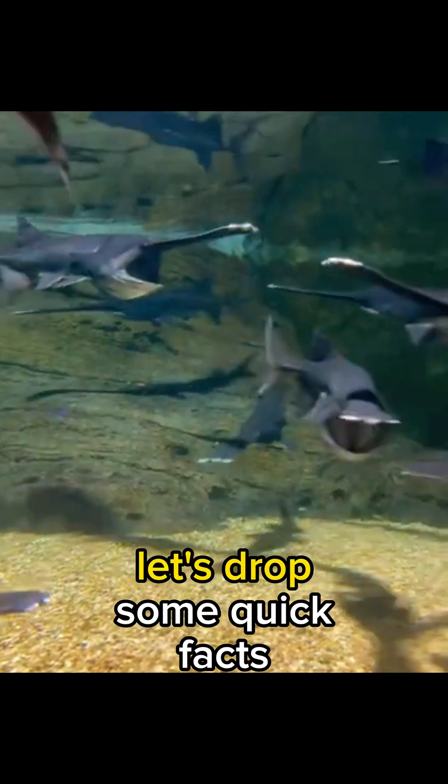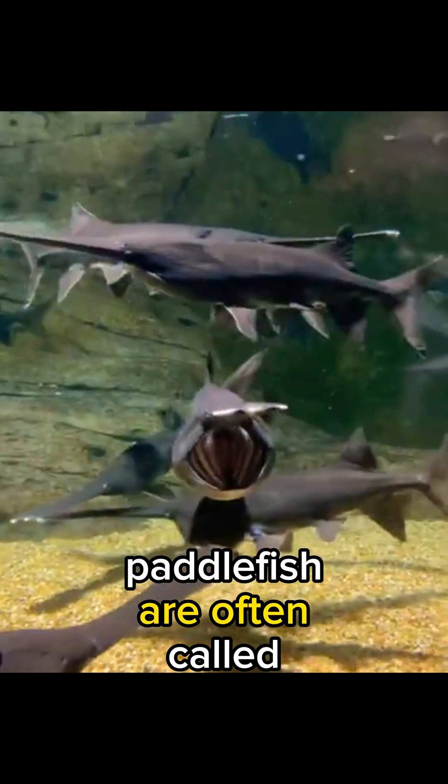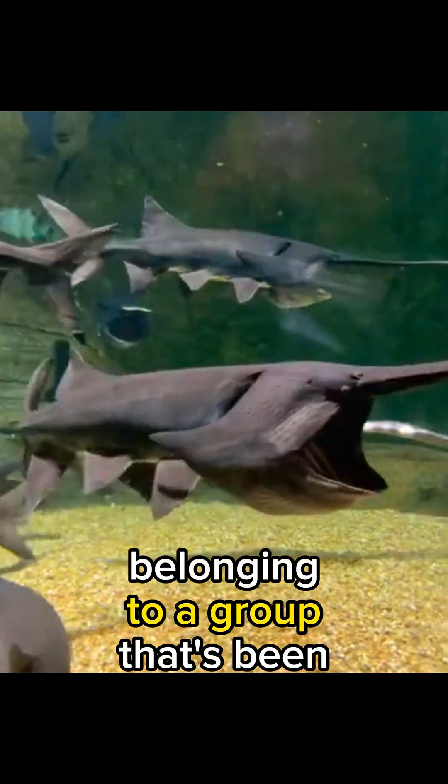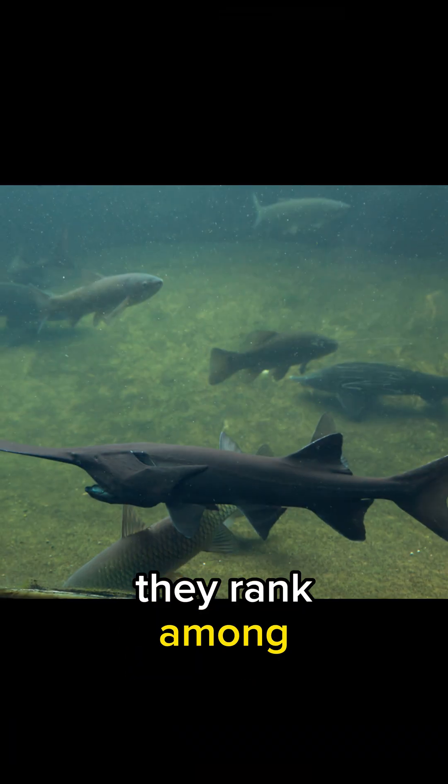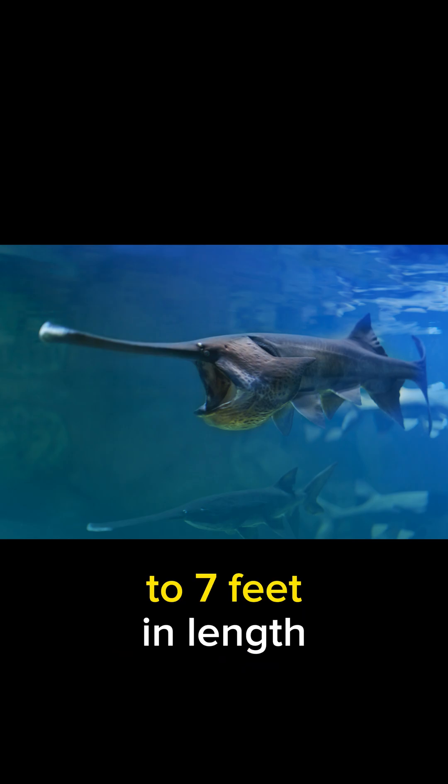Let's drop some quick facts. Paddlefish are often called primitive fish, belonging to a group that's been around for over 300 million years. Plus, they rank among the largest freshwater fish in North America, with some individuals reaching up to 7 feet in length.